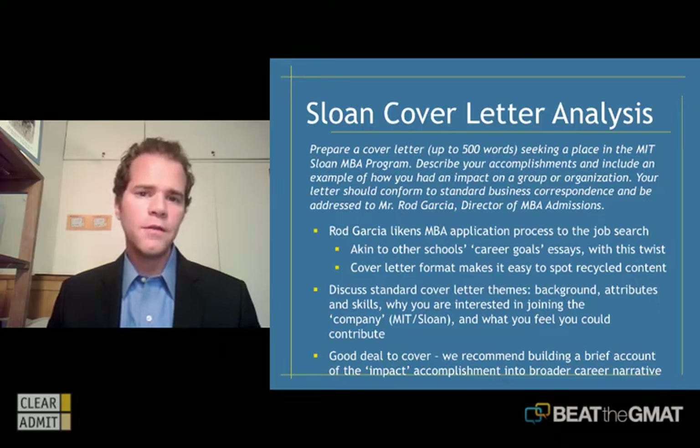That impact experience is kind of its own essay topic for many other programs. My advice is to weave that impact experience into the earlier portion of the cover letter where you're talking about your background — use it as a nice anecdote to flesh out that background and showcase something you've done. This is a daunting assignment, alongside Stanford's 'What Matters to You Most and Why.' Most candidates are uncomfortable with this type of assignment, but if you get into the mindset of viewing the MBA position as similar to applying for a job, you'll be off to a really good start.